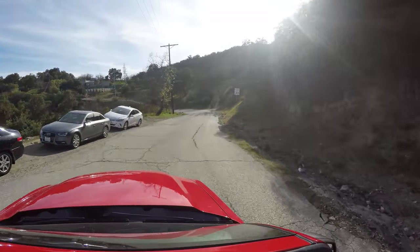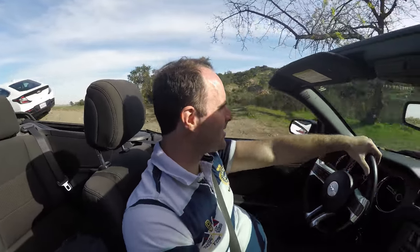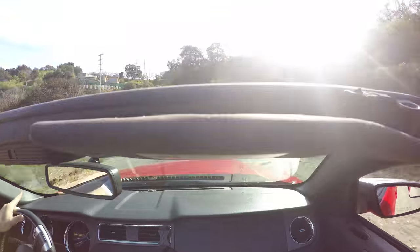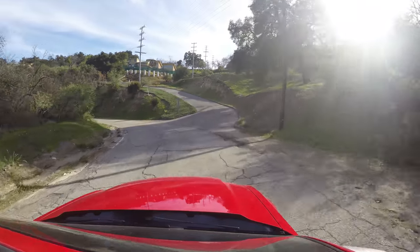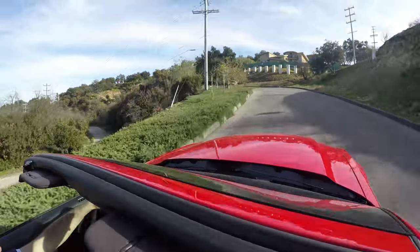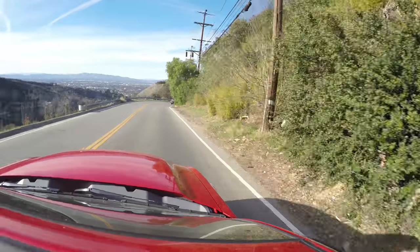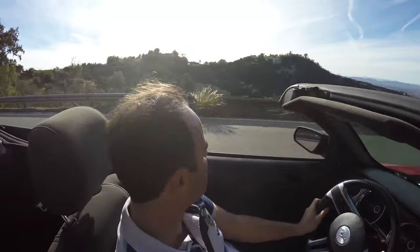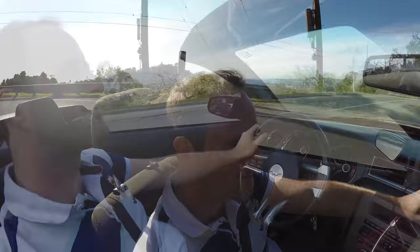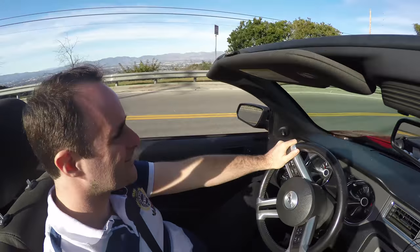And we are back on paved road, with the beautiful sun in the sky. Wow, look at this road against the sky. Wow, this place is amazing. Look at that view. Oh my god. Mulholland Drive. Oh man.